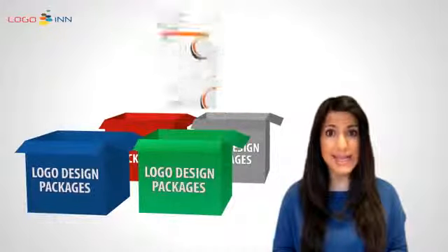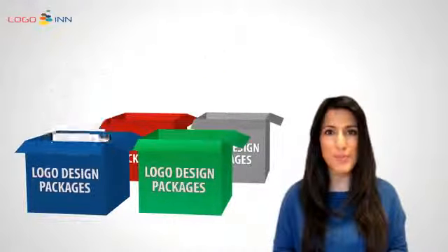All packages come with free stationery designs such as letterheads, business cards, and complimentary slips.